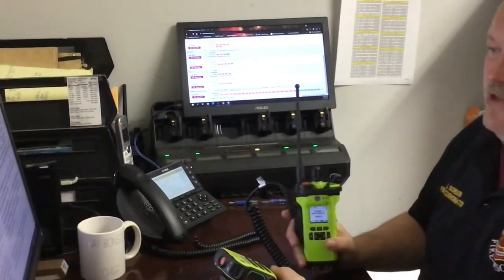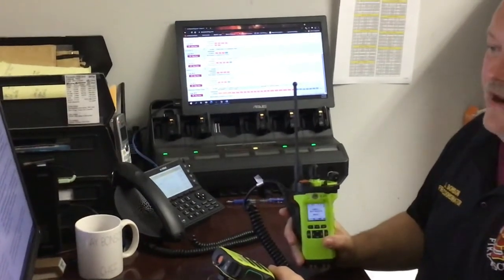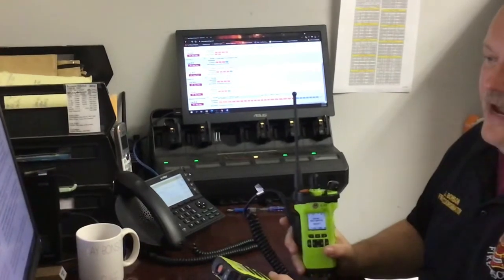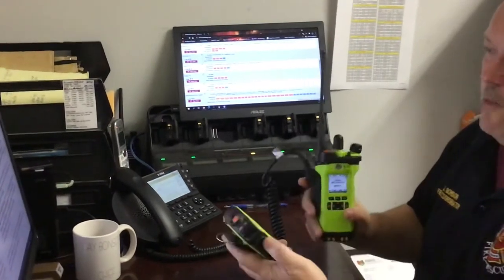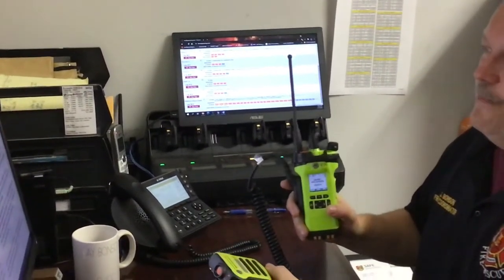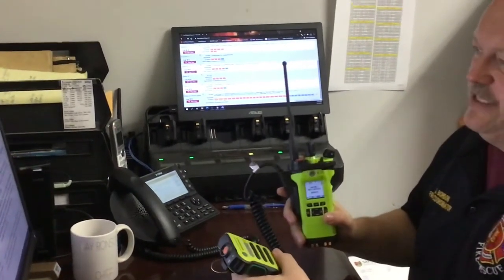During extremely high volume use, it is possible that a path is not available. The radio will provide an audible tone alerting the sender that he or she must wait and try again for an open path to avail itself. When the path has been established by the computer, the audible chirp will be heard and the sender may begin speaking. Any message spoken prior to this chirp will not be heard by the receiver.